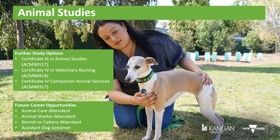When you complete the course you may gain credit towards your VCE or VCAL. For more information about this course please speak with your careers advisor teacher. Future career opportunities include animal care attendant, animal shelter attendant, kennel hand, cattery attendant, and assistant dog groomer.